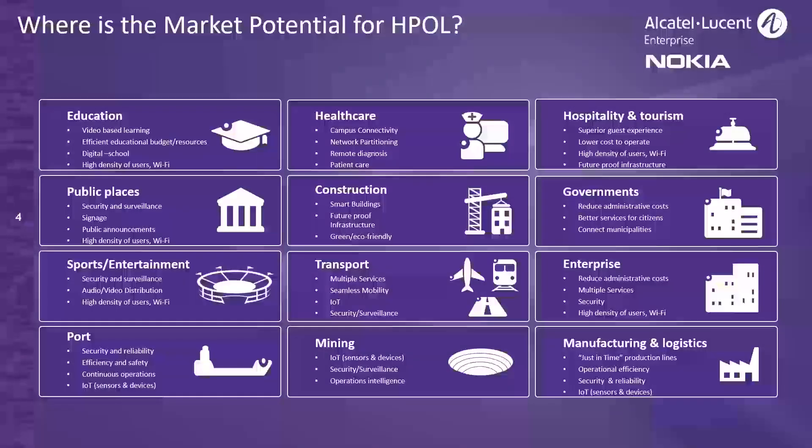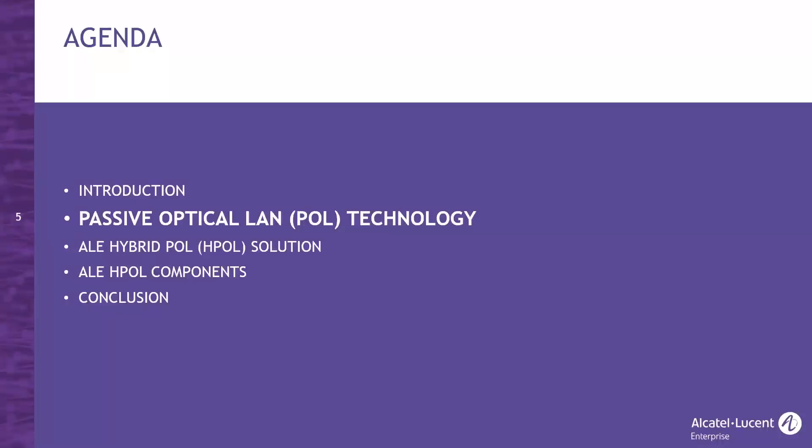Hybrid POL — where is the market potential? Hybrid POL is a good example of combined solutions for which we see a lot of traction and interest from partners and customers. It has gained popularity because it provides numerous benefits applicable to multiple vertical markets. We are most experienced in hospitality, construction, government, and enterprises. If you're interested in exploring a specific use case, please reach out to your local ALE representative for more details.